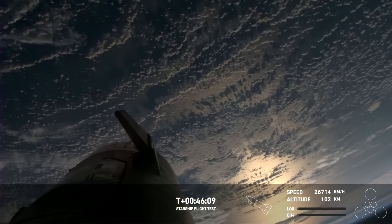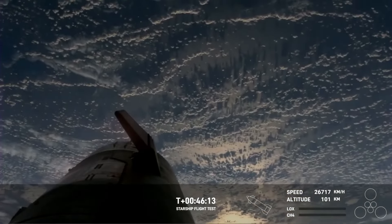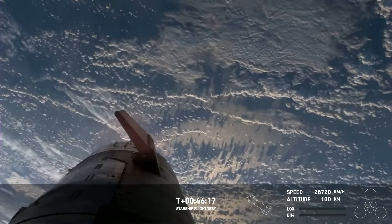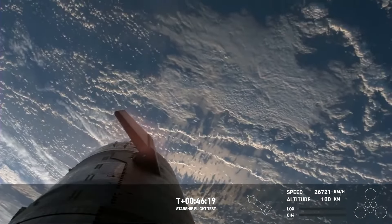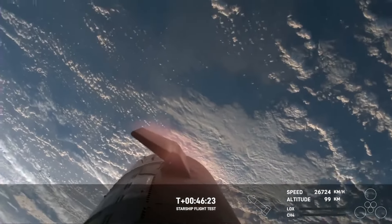This onboard view that we have is on the end of a flap. Starship has front flaps and rear flaps — we've got four of those. We can see the heating on those flaps as we're starting to reenter the Earth's atmosphere. This is where the Earth's atmosphere is doing the work to slow us down.